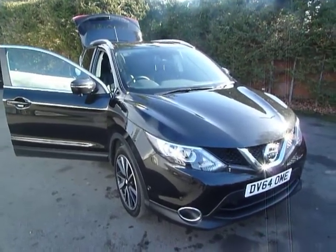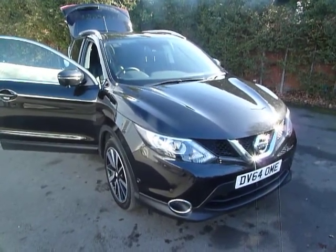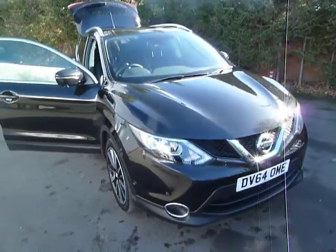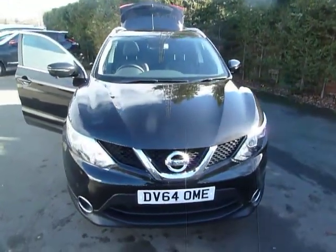Welcome to JT Hughes Nissan Hustle Street. My name is Ben and today we're taking you around the 64 plate Nissan Qashqai. This car is our current demonstrator. It's a 1.6 six-speed manual diesel, and this particular car is a four-wheel drive model.